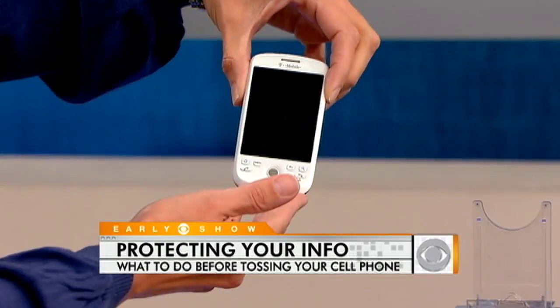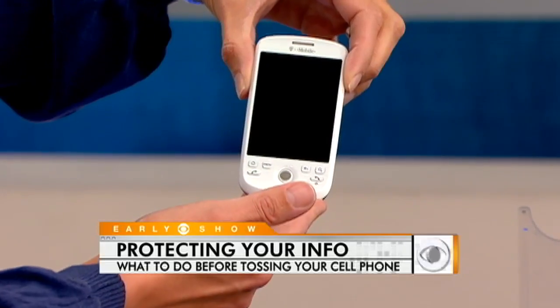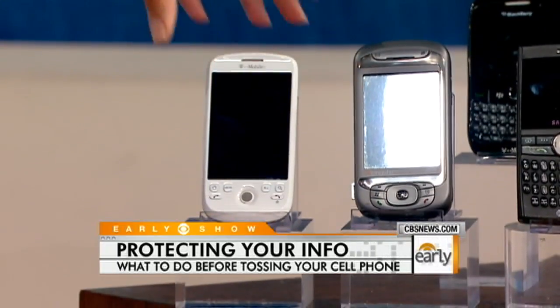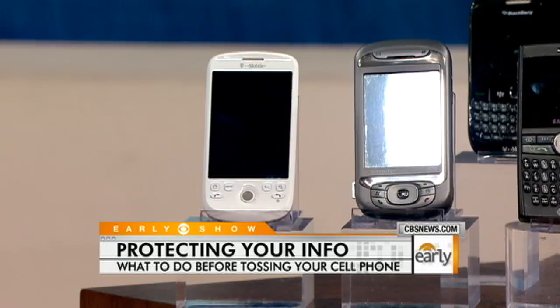We went to a secondhand shop and bought this phone right here. We found lots of stuff: pictures, racy text messages, the owner's name, his number, all his contact information, his mother's name and number, emails from the past three weeks. A lot of stuff was on here — I know a lot about the gentleman who owns this phone, and he probably doesn't even know that was the case.